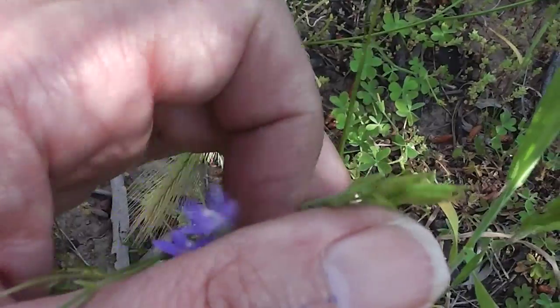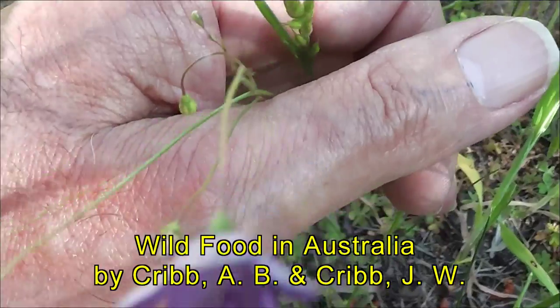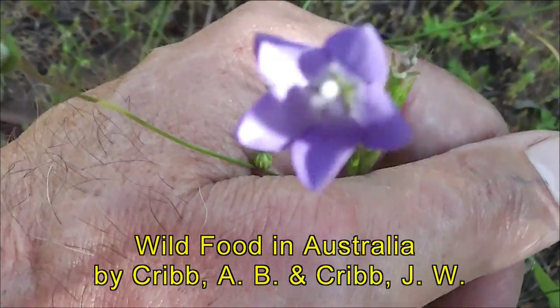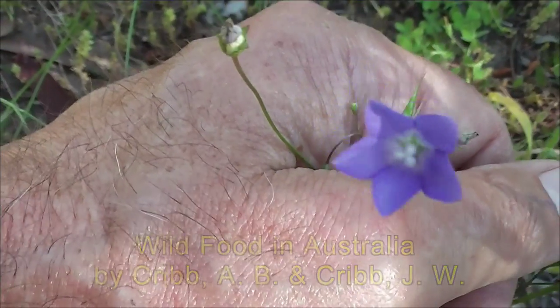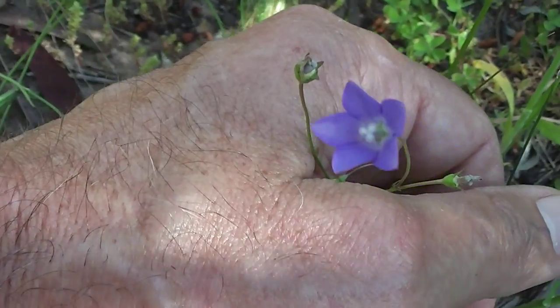Read about them in — was it 'Wild Fruit in Australia'? Who's the author of that? Is it Grubb — G-R-U-B-B? I'm not sure. There's a pretty little native bluebell, edible in your salads, greens, sandwiches, and desserts.